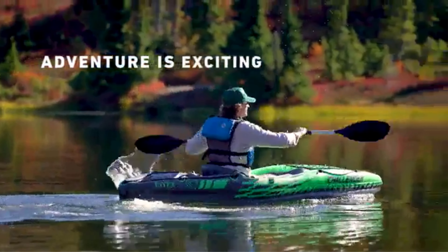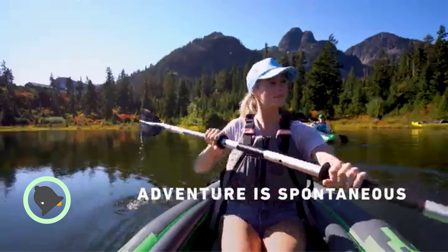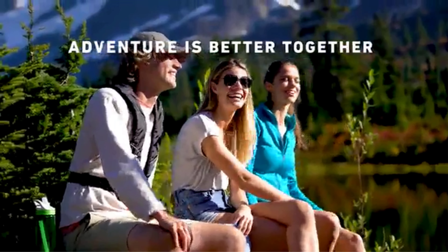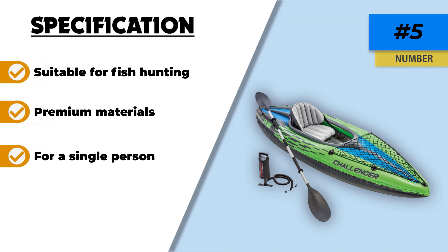Number five: the Intex Challenger K1. This inflatable fishing kayak is specifically designed for a single person only. The Intex Challenger K1 comes with a plethora of features to help you enjoy your fish hunt without any worries. There is no doubt about the ruggedness of this kayak, as it's been made by Intex, with all important qualities added to make your fishing journey as easy and convenient as possible.